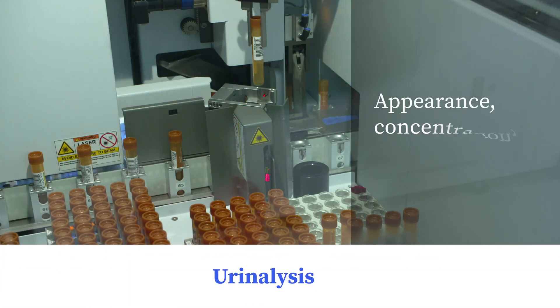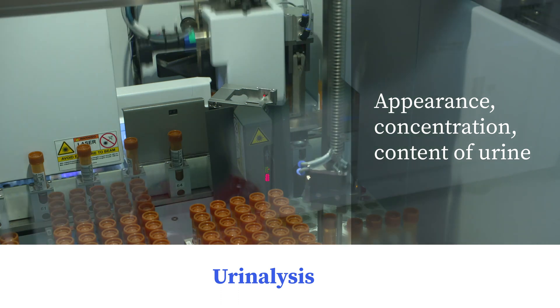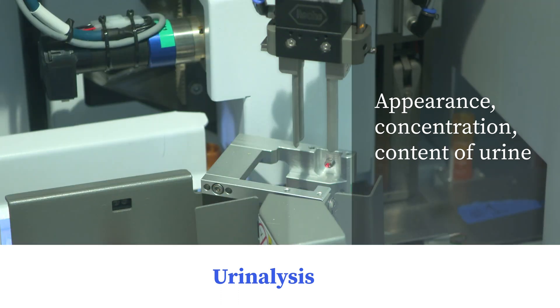Urinalysis involves checking the appearance, concentration, and content of urine. Urinalysis helps diagnose renal or urinary tract disease and detect metabolic or systemic diseases unrelated to kidney function.